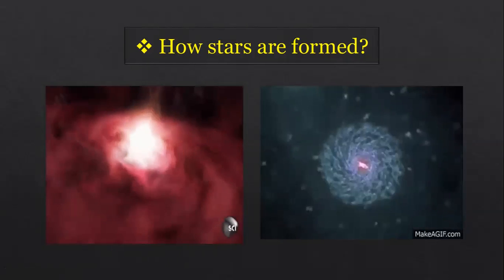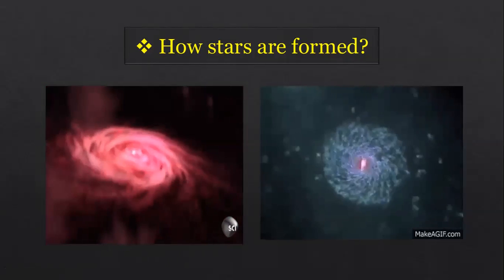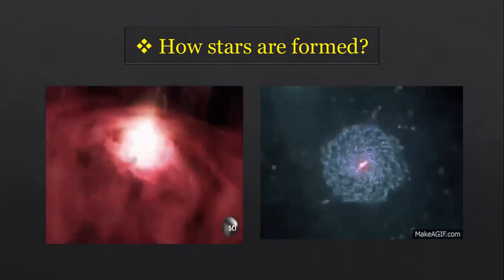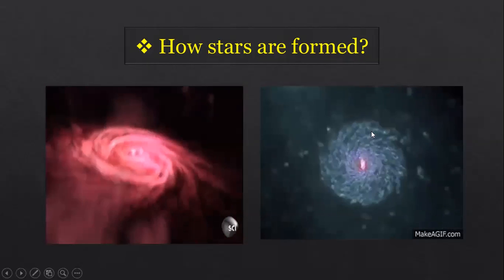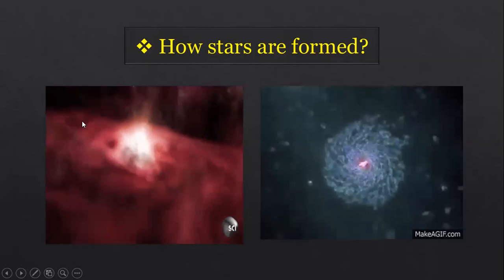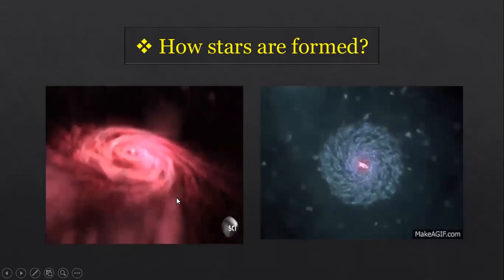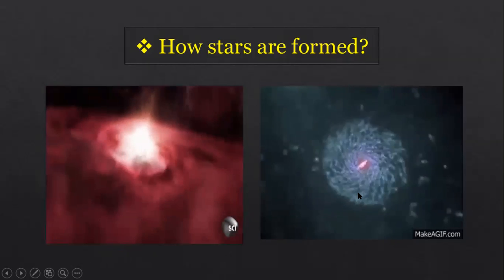Summary of star formation: stars form in a nebula — a cloud of gas and dust. Gravity pulls particles into a ball; gravity increases and lets more particles join. Temperature increases, causing hydrogen atoms to fuse together to make helium and release huge amounts of energy. These groups of particles form the star.